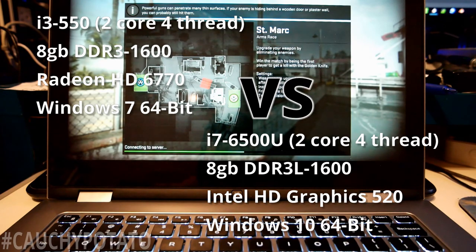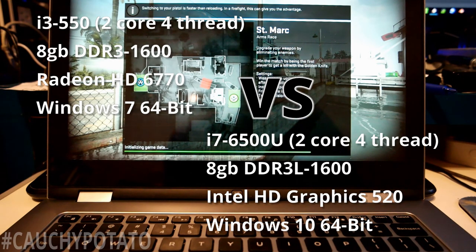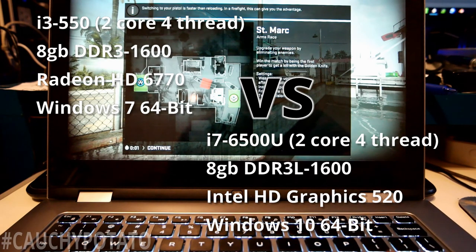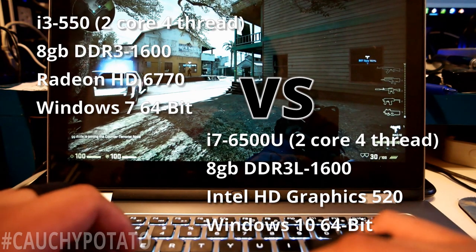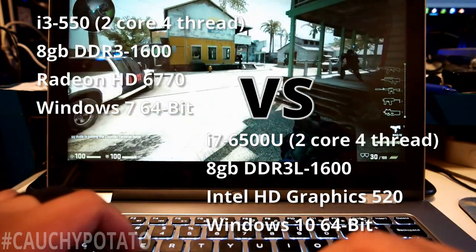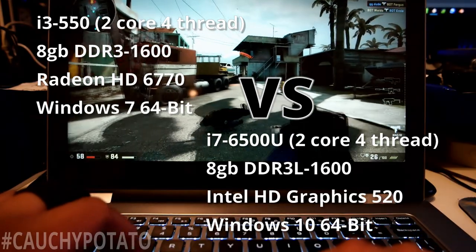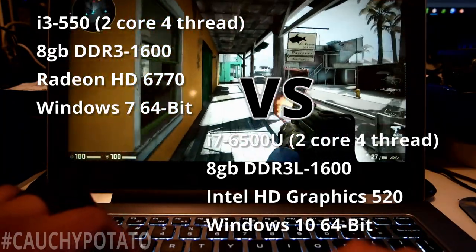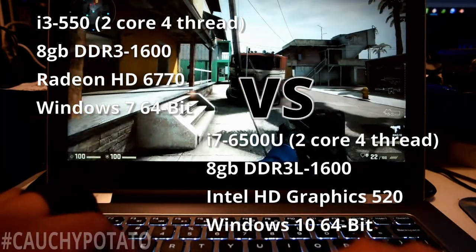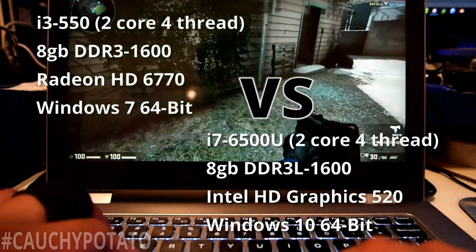Here are the specs of the two systems used for this test. The processors are both two cores and four threads, so they're even in that department. Both also have 8 gigabytes of DDR3 1600 RAM. Now there were some differences for these machines that I had no control over, either due to lack of resources or the setup was simply impossible. The i3 system is equipped with a Radeon HD 6770, whereas the i7-6500U has on-chip graphics, Intel HD 520. There's no way to slap a video card into a laptop — unless you count the Razer Core, but this laptop doesn't even have a Thunderbolt connector. The i3 system might have an advantage in the graphics department, but I think it will be balanced out with the fact the laptop is equipped with an SSD, whereas the desktop has a 7200 RPM hard drive. Essentially, the desktop i3 computer has a better graphics card and the laptop i7 has the better hard drive.